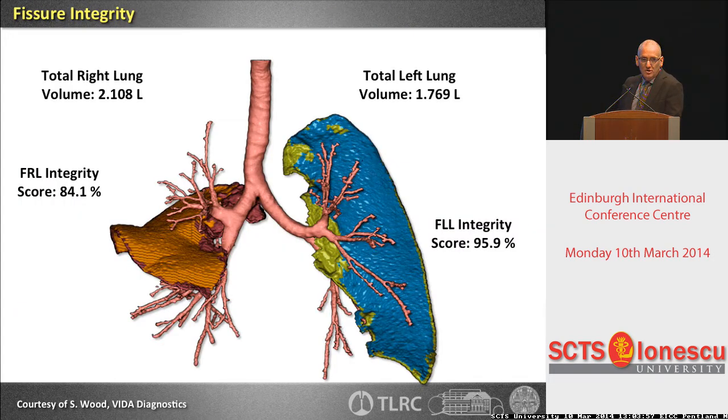What will happen in the future? You will have automated fissure analysis — software programs we are working on. You see the fissure and the incomplete parts, and you get data and numbers. Maybe then you can get rid of the Chartis measurement, because patients are always a little nervous going through a bronchoscopy just for a measurement, and only about half of patients end up with the procedure — the other half only with a measurement.